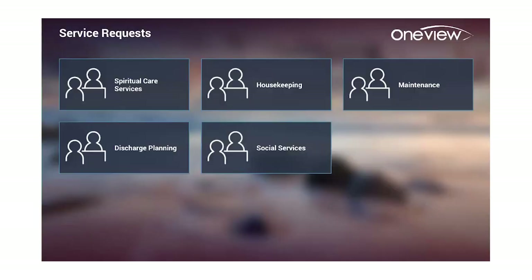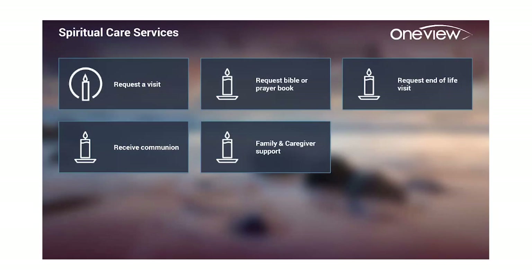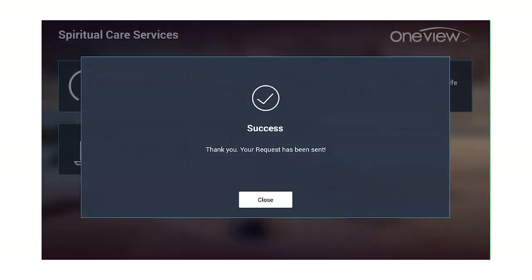Service requests are also another great satisfier. This is very empowering to the patient, and it also helps to support trauma-informed care initiatives where the patient can click exactly what they'd like — so they're not putting on the call light to ask staff for assistance. If they want to have a chaplain visit, they can click and request that visit themselves. That message goes through email or SMS text right to that department, and then they can come and visit with the patient.